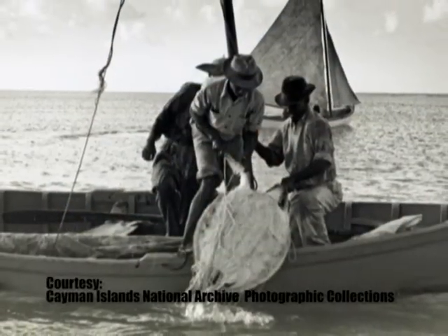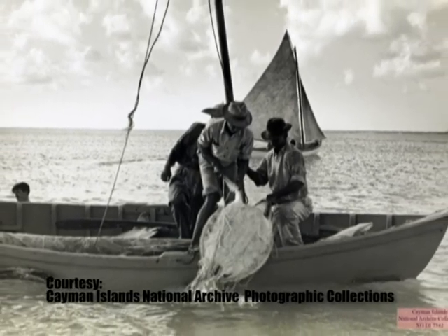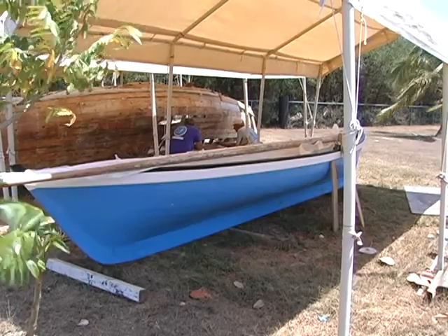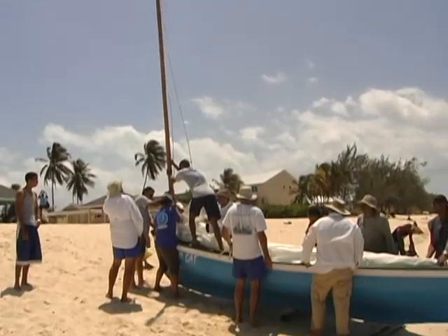These are the boats that you put on the schooners that went turtling. These are the boats that actually caught the turtles. Cat boats were painted blue because the turtles couldn't see them — they were the color of the water. And the old people say that why it's white and black was when they look up, they look like the stars in the sky.